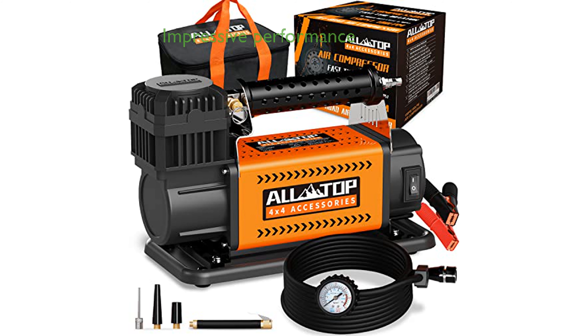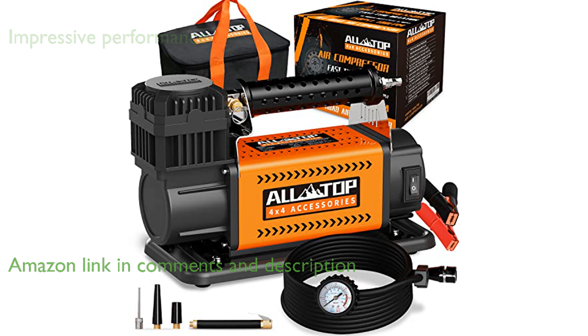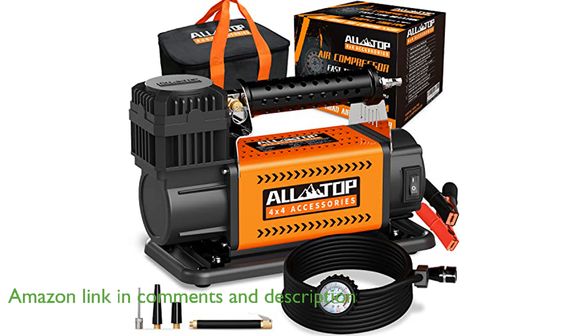The ALTOP 12V Portable Air Compressor offers impressive performance with a maximum pressure of 150 pounds per square inch and an airflow rate of 7.06 cubic feet per minute.